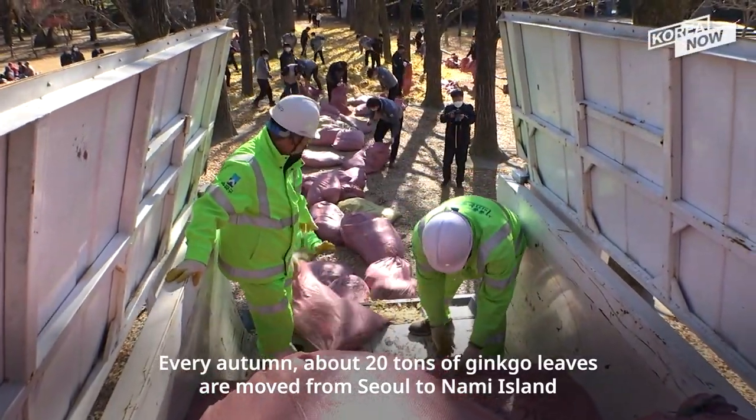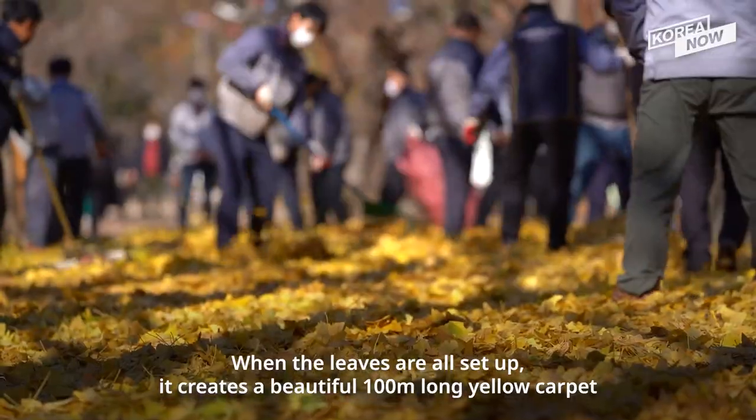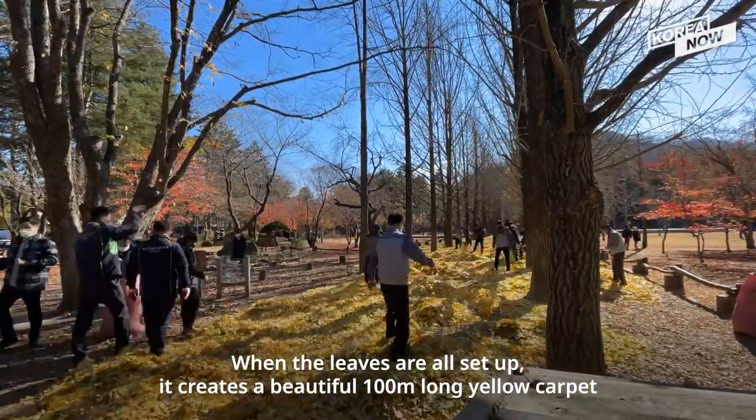Every autumn, about 20 tons of gingko leaves are moved from Seoul to Nami Island. When the leaves are all set up, it creates a beautiful 100-meter-long yellow carpet.